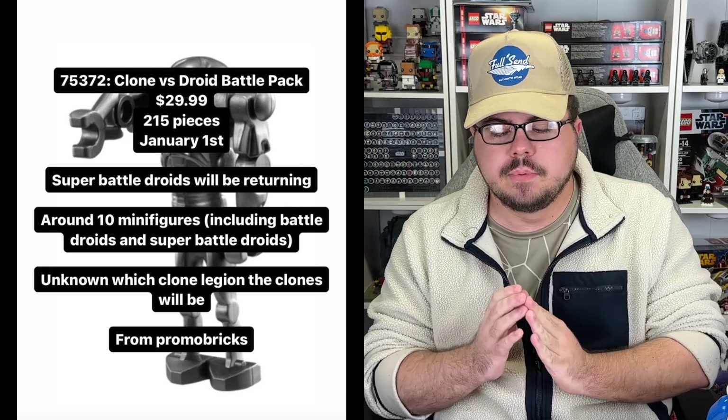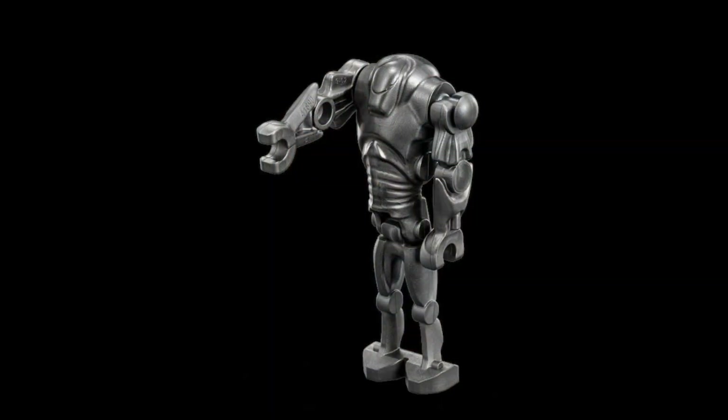And the big kicker here, guys — Super Battle Droids will be returning. I could not really confirm or deny it before, but now we have full confirmation from Promo Bricks that Super Battle Droids will be returning, and that set will have up to about 10 minifigures for $30. We don't specifically know the Clone Legion yet for the set. Whether it's 8, 9, or 10 minifigures — if 3 or 4 of them are Clone Troopers, say 3 are regular droids, then even 2 Super Battle Droids — for $30, get it on sale for around $24. That is crazy. That is an army builder if I've ever seen one, for both sides of it.